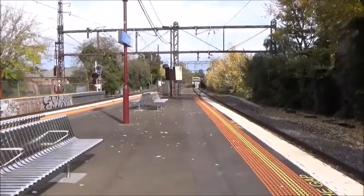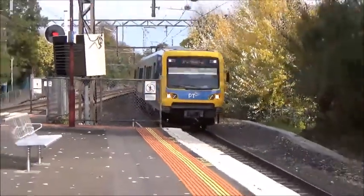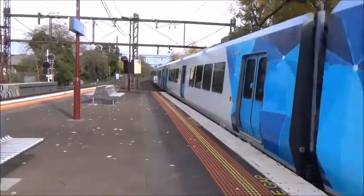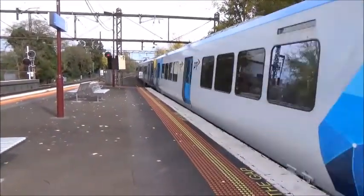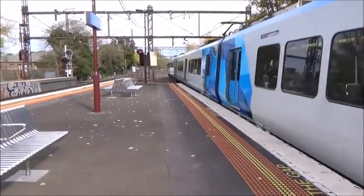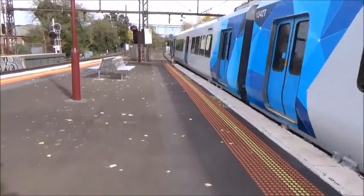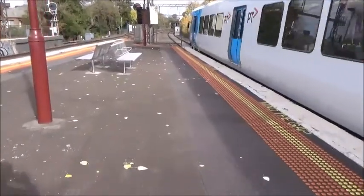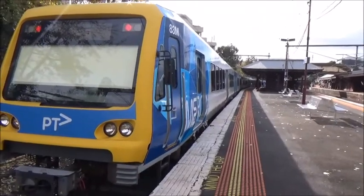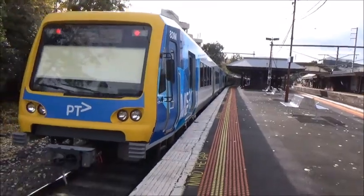We've got a train arriving. It's a Blackburn service, Extrapololis: 892M leading, 1,646T, 891M, 86M, 1,342T. Rear car 83M. And the train is now departing — so next stop will be Glen Waverley.